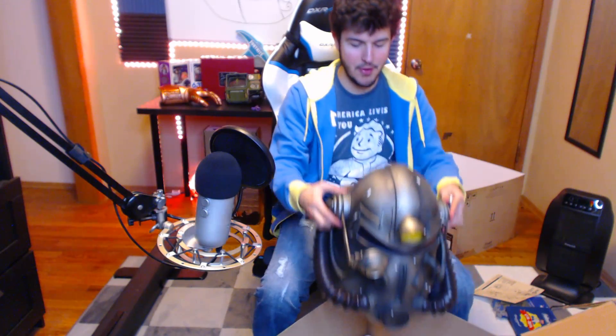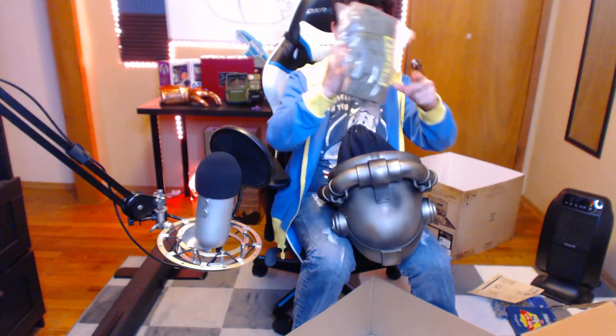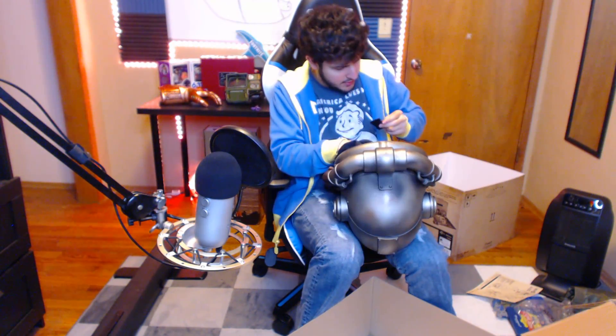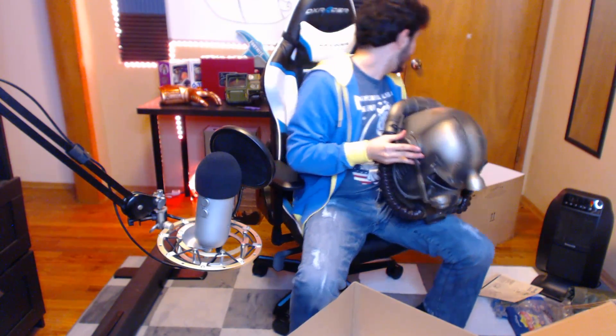Now for the helmet - they even gave us batteries. Look at that - that is huge! That is a big ass helmet, like a life-size power armor helmet. The detail on it is amazing. And then it looks like the duffel bag was stuffed inside of the helmet. There's where the batteries go. The LED goes on and off - but it's not bright at all, which is kind of disappointing. You can definitely tell it's on, but it's not bright. And I guess this is the VATS sound effect they were talking about.